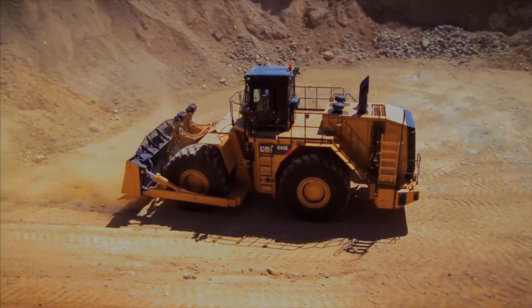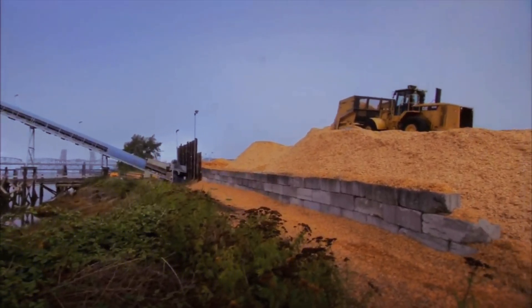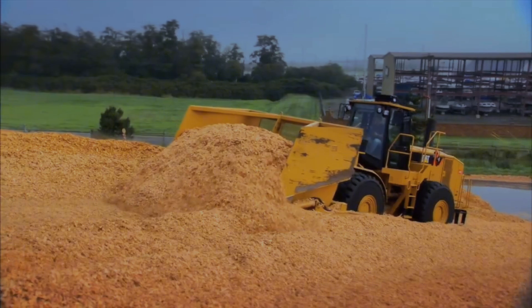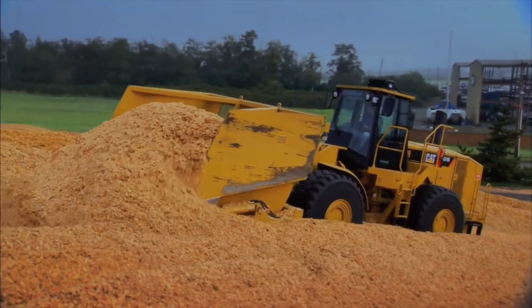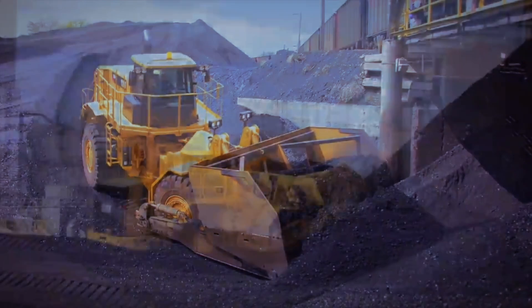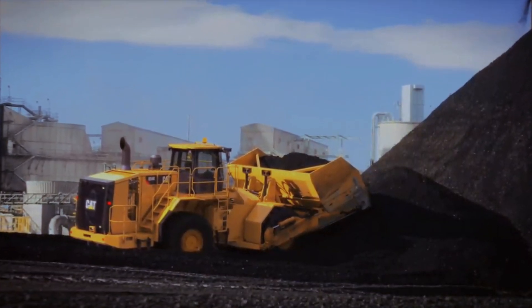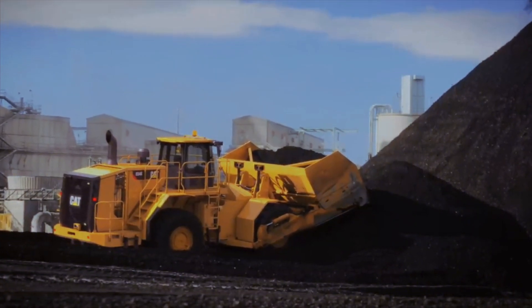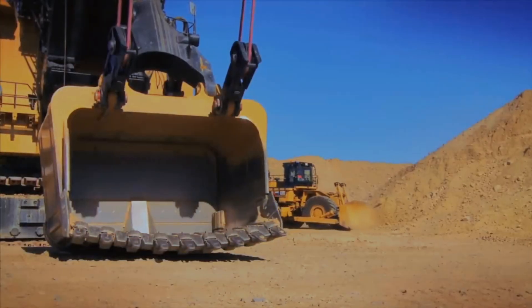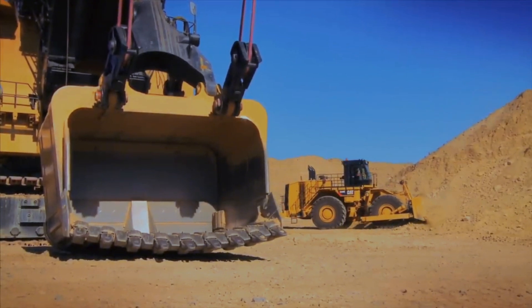In comparison to crawler bulldozers, wheel bulldozers are less stable and strong because they have less pushing force and lifting capacity. They have different sizes for different needs, from the small and nimble WD-150 with 160 horsepower and a 3.2-meter blade to the large and powerful WD-900 with 900 horsepower and a 6.5-meter blade.